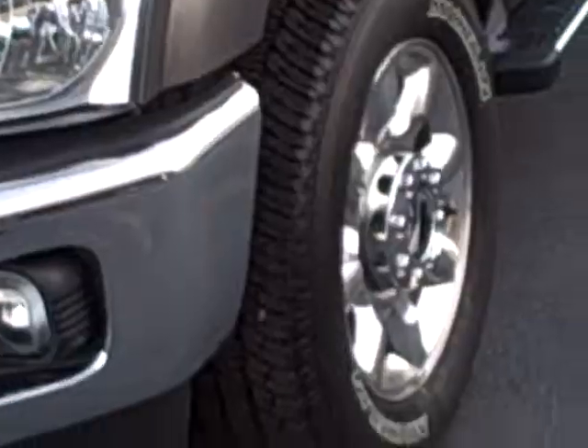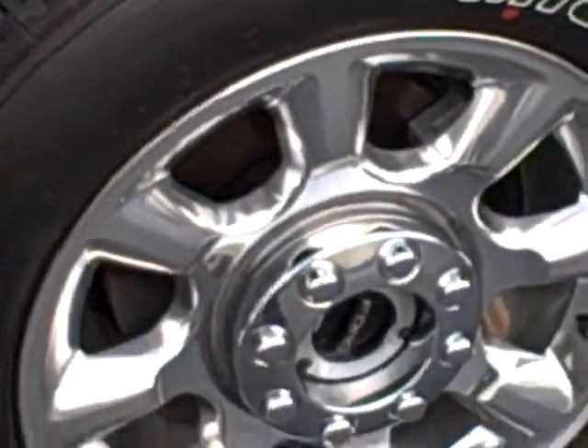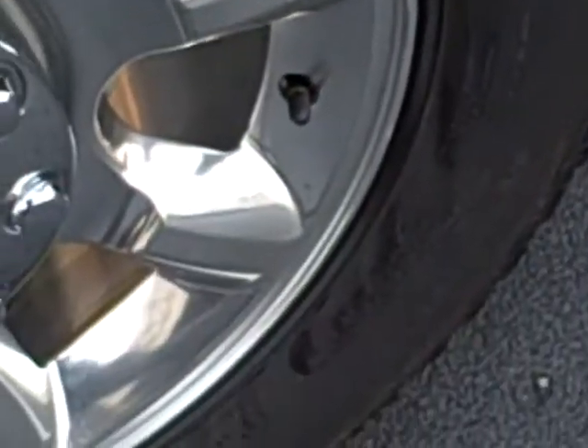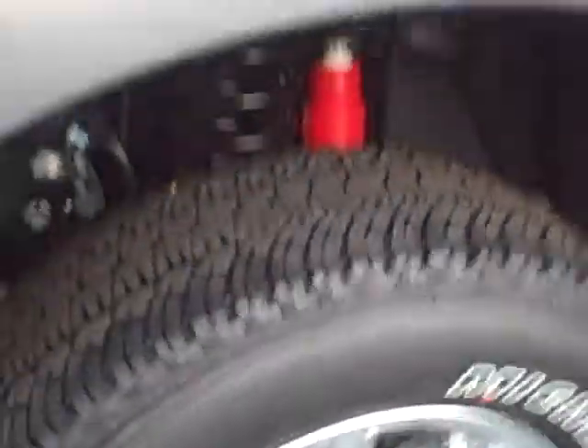I'm going to step out and do a quick walk around. I'll show you some more compartments on the inside. You can see it is a Powerstroke 6.7. Come around to the front — zoom in on the wheel. See that is a 20-inch Michelin tire.